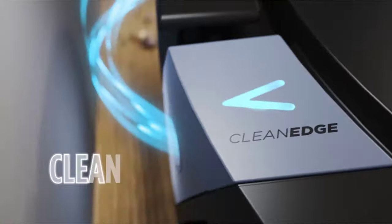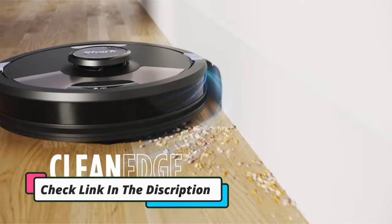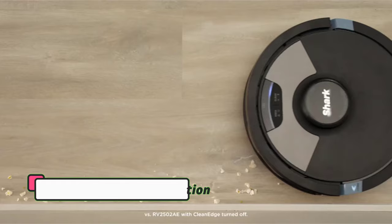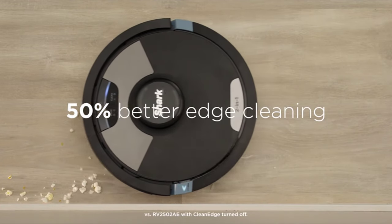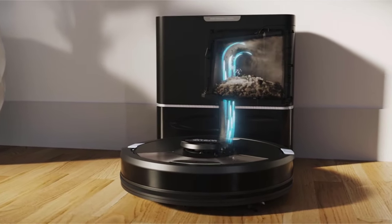On our various test surfaces, the AI Ultra performed equally well on hard and carpeted surfaces. It occasionally left a few grains of rice or a stray kidney bean in our admittedly heavily deposited debris, but no more than the other models.